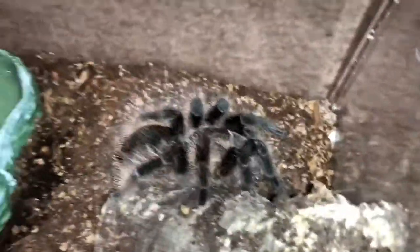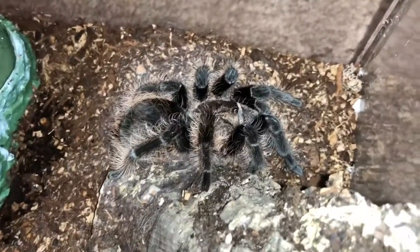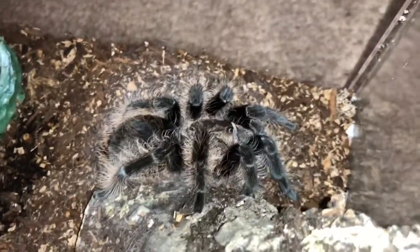This right here is Lox. She is the first of my curly-haired tarantulas, Brachypelma albopilosum. She is the Honduran morph — slightly less fuzzy than the other version.